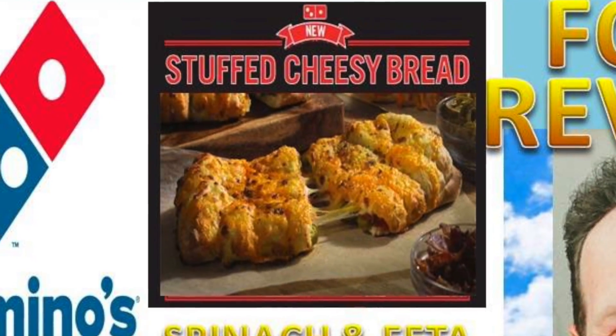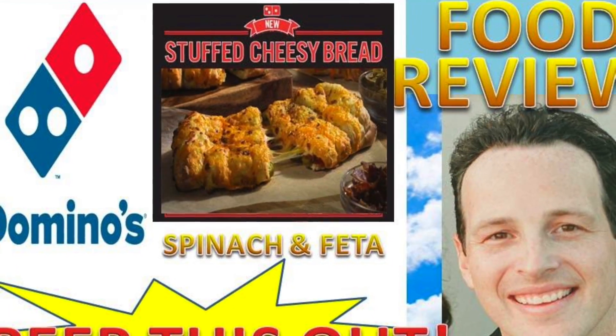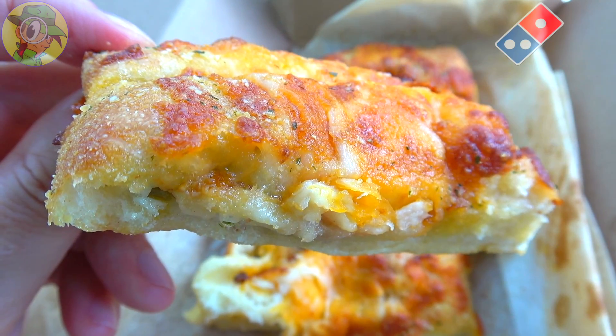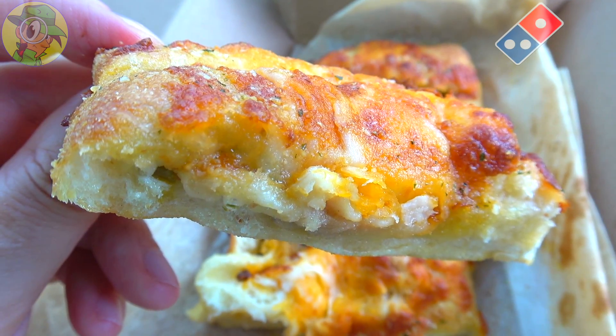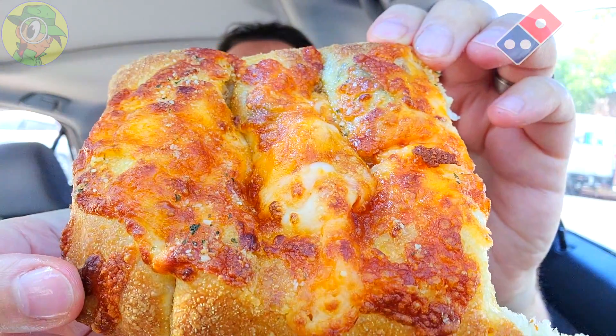I'm really sorry I waited so long to come back and give these stuffed cheesy breads a shot. The very first one I did was the spinach and feta way back in the day, and if I'm not mistaken that was my very first Domino's review here on the channel — and it was actually a side item, not an actual pizza. You're probably seeing that jumping up on your screen right now. It's a little cringeworthy I'm sure, but it'll give you all the detail on that one.